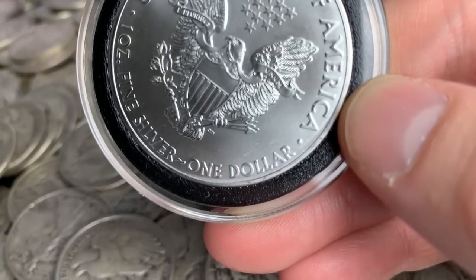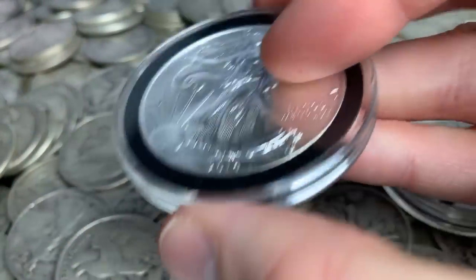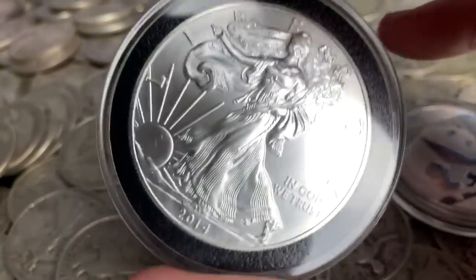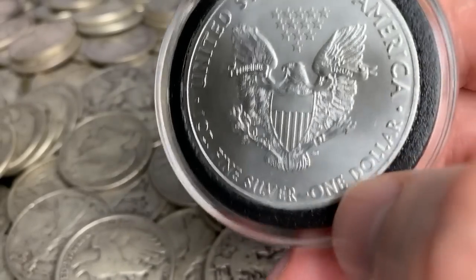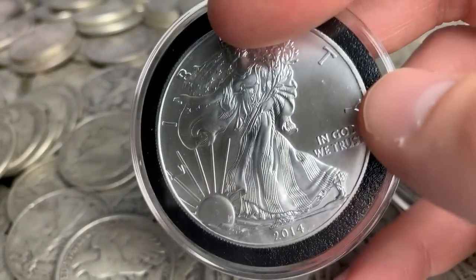Worst case scenario: let's say silver dropped to 25 cents. Everything else would only be worth a quarter, but this government coin would always be worth one dollar. That's a nice safety net and a definite plus.